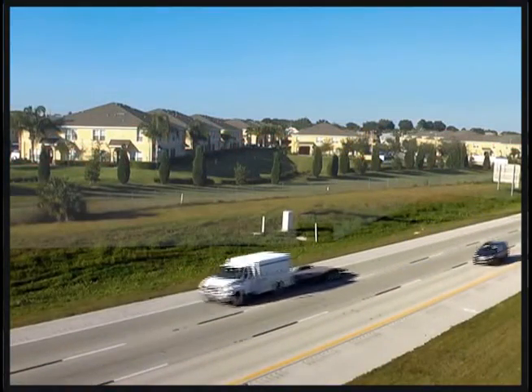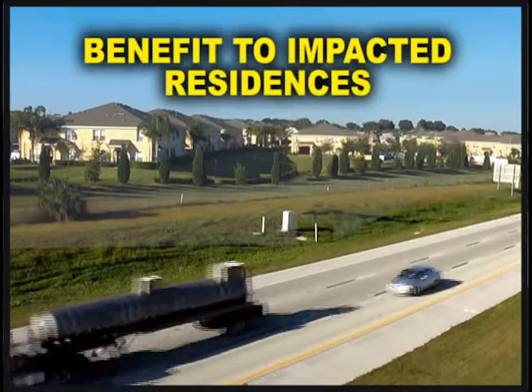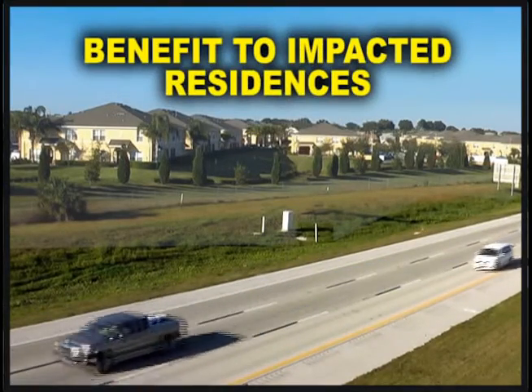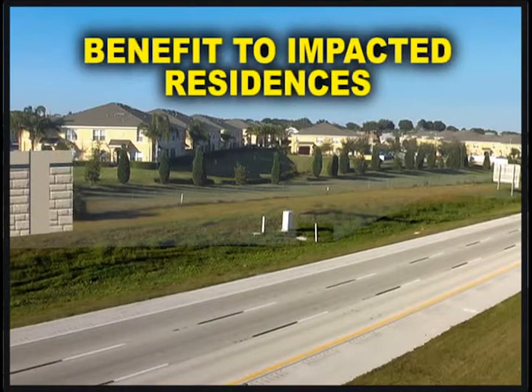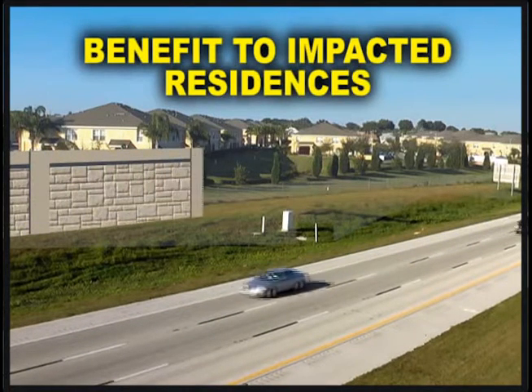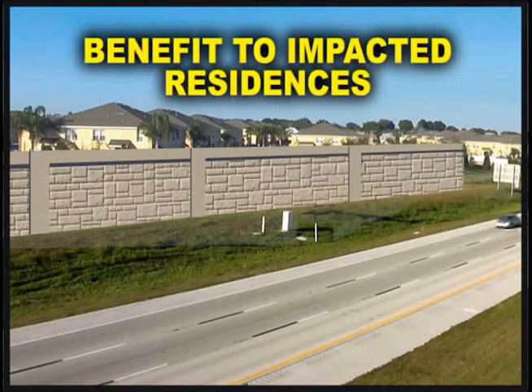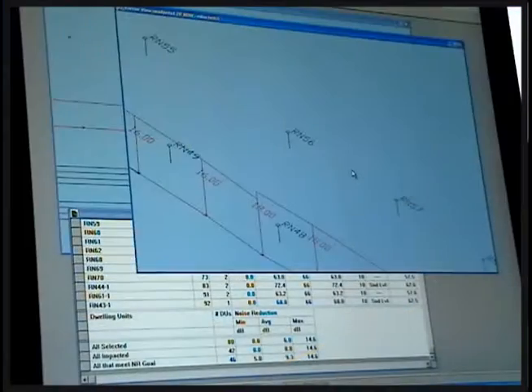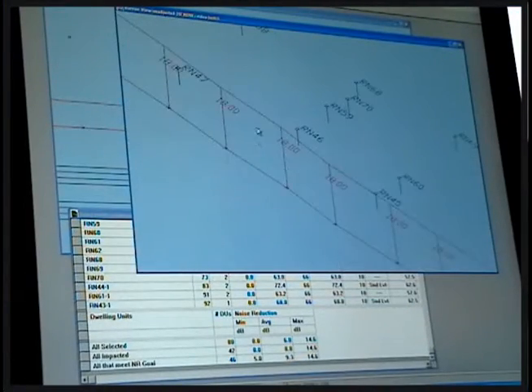As part of a noise study, an optimum noise barrier height is determined based on the benefit provided to impacted residences. The optimum height of the barrier will vary from one group of impacted residences to another based on the residences' positions in relation to the roadway and the noise barrier. The TNM computer model is used to identify this optimum barrier height.